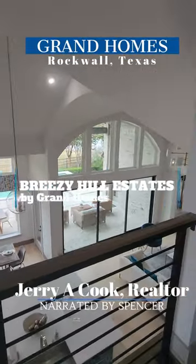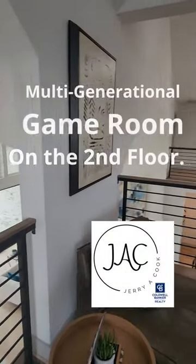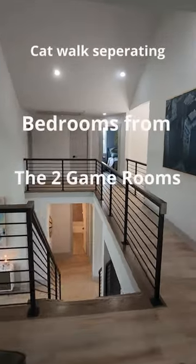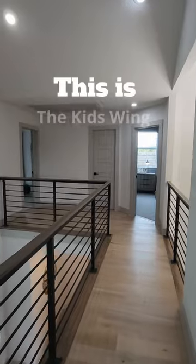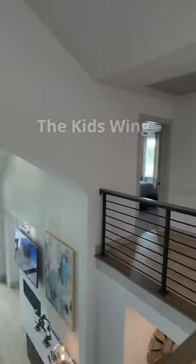You have this amazing view from upstairs in your game room, looking down into your family room. As you come upstairs, you're going to notice a fabulous catwalk with runner rails. You have your game room that you step into. This can be set up as a TV room, a second living area, or a game room for the kids. You've got a lot of options.